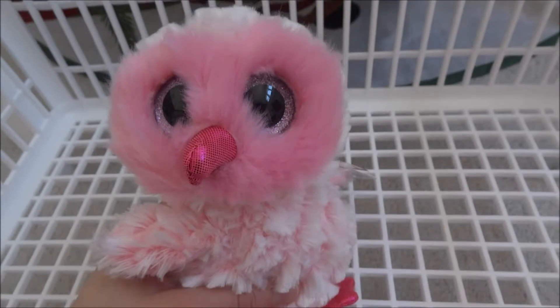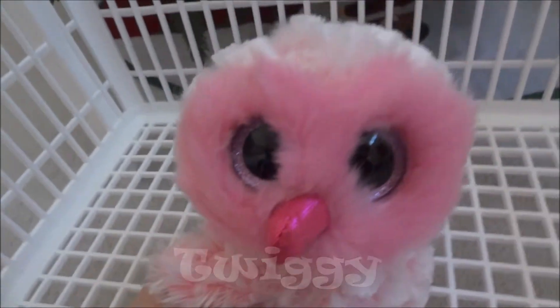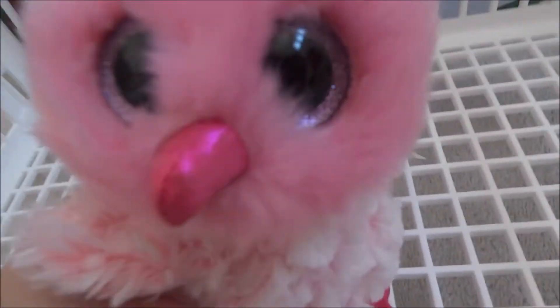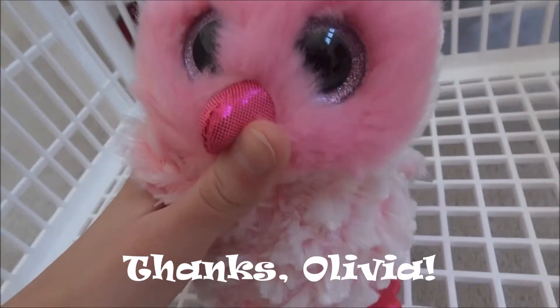This one is Twiggy in small. I do have Twiggy in medium. I got this one last week from my friend Olivia for Christmas. It's Twiggy in small. She has pink everywhere. So this is Twiggy.